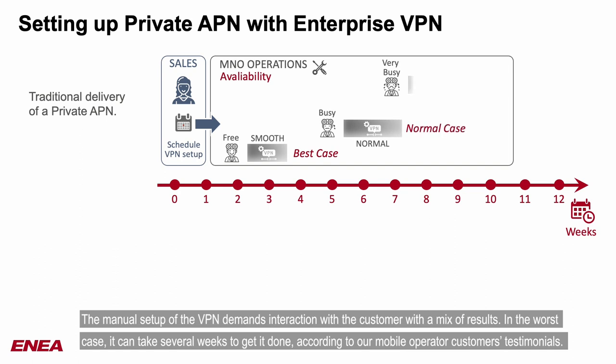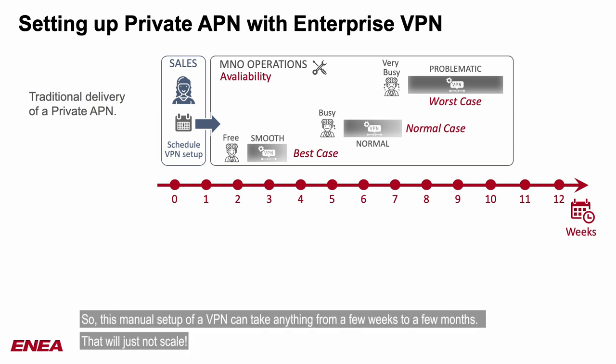The manual setup of the VPN demands interaction with the customer with a mix of results. In the worst case, it can take several weeks to get it done, according to our mobile operator customers' testimonials. This manual setup of a VPN can take anything from a few weeks to a few months. That will just not scale.